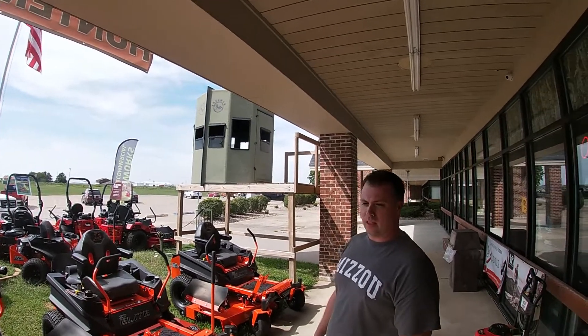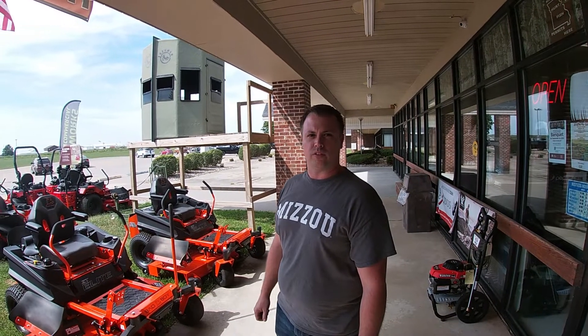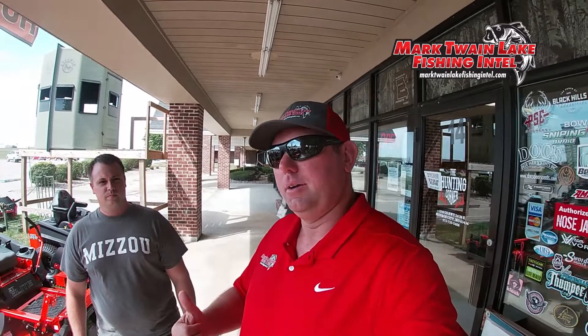We're here Monday through Saturday, 8 to 5:30 right now. And then once deer season rolls around, we'll be open seven days a week. Well, thanks a lot Nick for joining us today. If you're in Monroe City — at Mark Twain Lake fishing, hunting, whatever — stop by and see Nick. Good guy, good people. He'll get you taken care of. Thanks again for watching, and we'll see everybody on the next one. Gear up at the Hunting Corner!